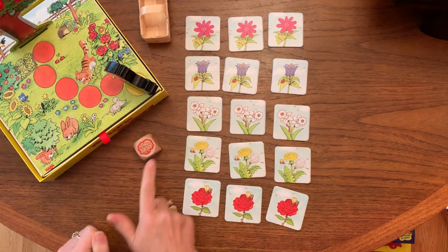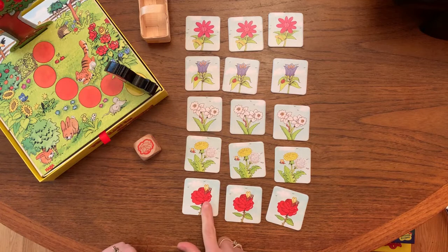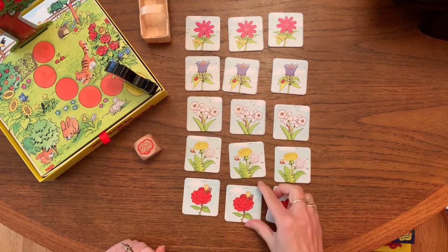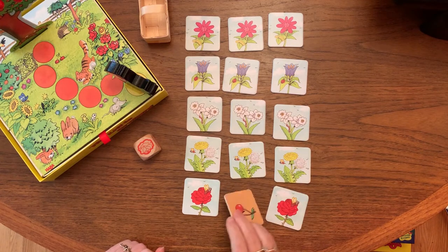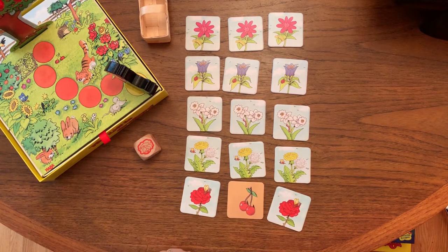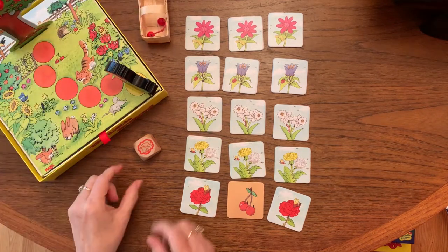Here I've rolled the red rose, so these are the cards we're going to choose from. A player can choose any of them. Let's choose this one — great, we've already gotten some cherries off the tree and we can take those off and put them in our basket.